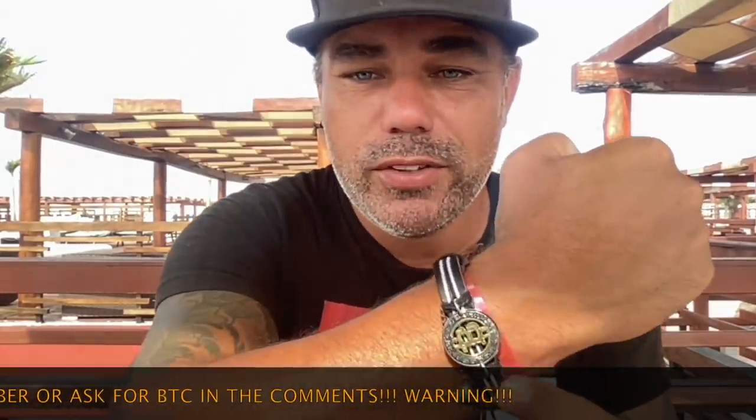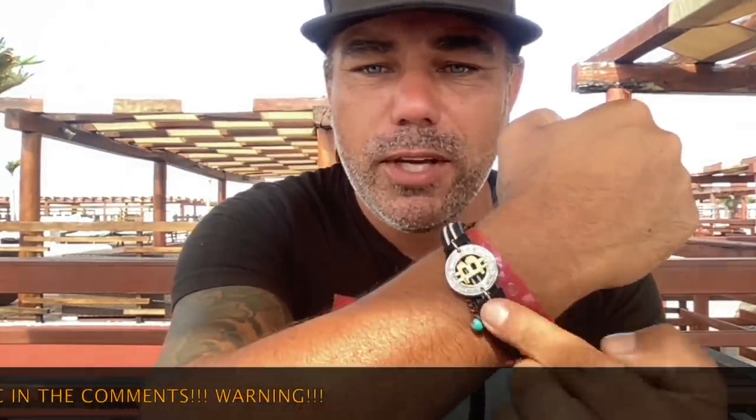Do you like my new bracelet? This is my new Bitcoin bracelet made from a five peso coin. I ordered 50 of them and I'm going to give away a few of them in the next couple of weeks during my videos. So make sure you keep watching, subscribe to the channel, hit the notification bell — all that stuff.